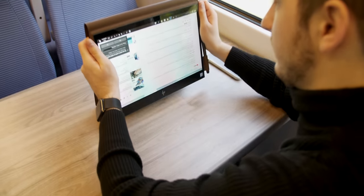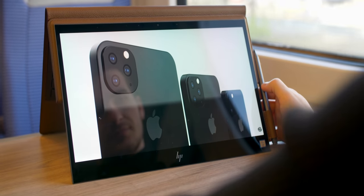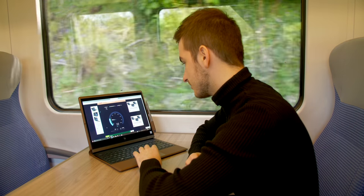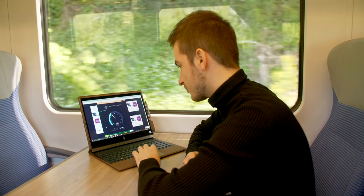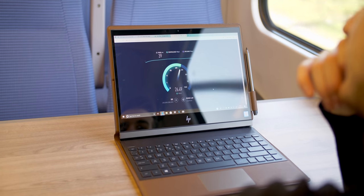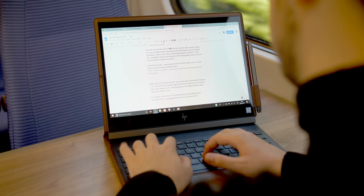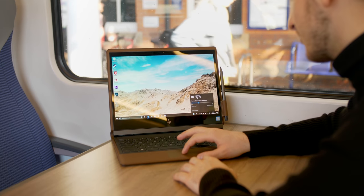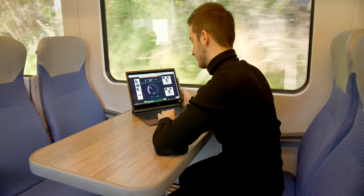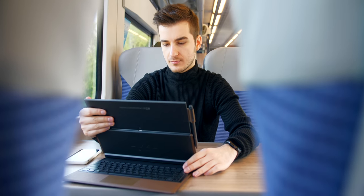Something quite cool about the HP Spectre is that you can flip the display and turn it into a tablet — it has full touch support, so it's a great way to consume content. I then did a 4G speed test and was very impressed: I was getting just over 20 megabits per second download speeds on a moving train. I also did a bit of scripting for this video, and during the 30-minute train trip the battery life dropped only 3%.